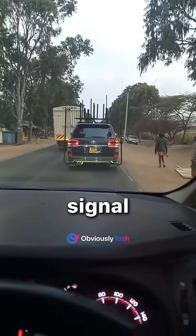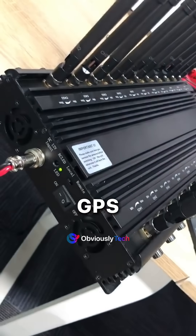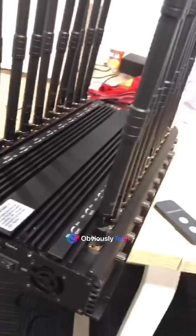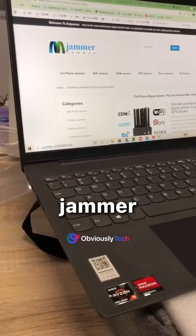So what exactly do signal jammers do? Simply put, they block wireless signals — cellular, Wi-Fi, GPS, even radio waves. Imagine this: your phone suddenly loses connection, your car's GPS goes haywire, or drones fall out of the sky. That's a jammer at work.